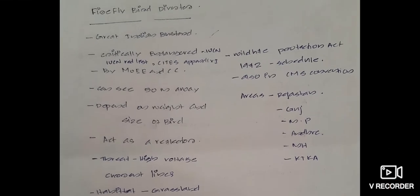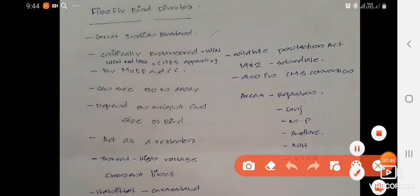First, let us know more about the Great Indian Bustard. This bird is a very precious and endangered species. As per its IUCN status, it is listed as critically endangered in the IUCN Red List. In CITES, it is included in Appendix 1, and under India's Wildlife Protection Act of 1972, it is included in Schedule 1. It is also included under the CMS Convention.